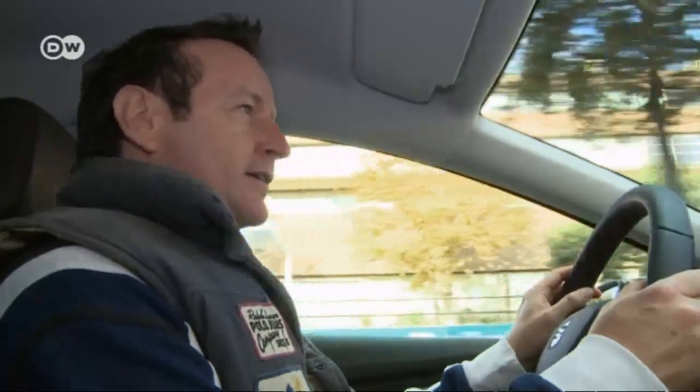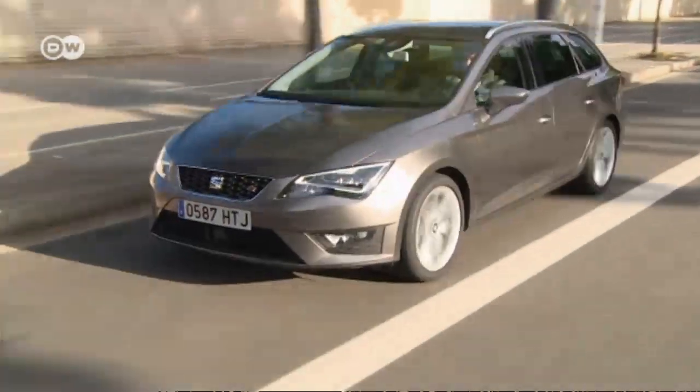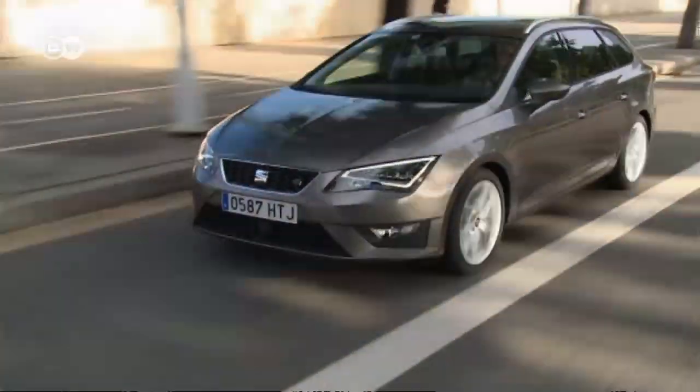The Leon ST has new driver assists you'd normally only expect from a formal family car. There's a radar system that keeps your distance on the highway and will also bring the car to a complete stop if need be. The same function is also handy in urban traffic should a pedestrian suddenly wander into the street.